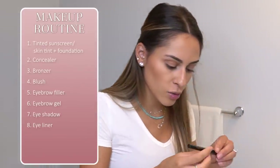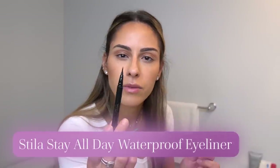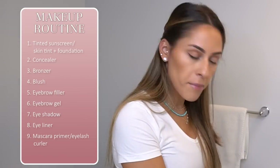Now that we have some dimension to the eyes, I'm going to do a little winged liner. I use the Stila Stay All Day Waterproof Eyeliner. I don't line the full eye — I just do the end of my eye and give it a little length. I noticed one side is a little longer so I'll even them out.